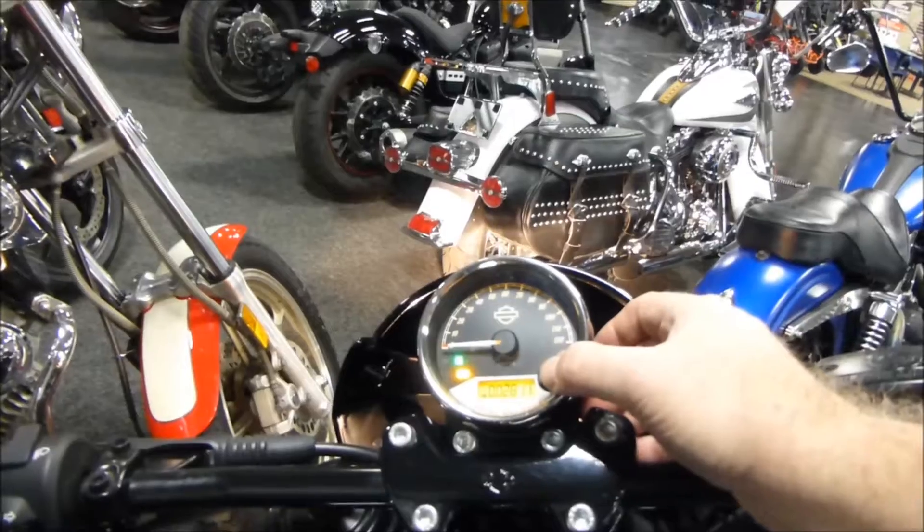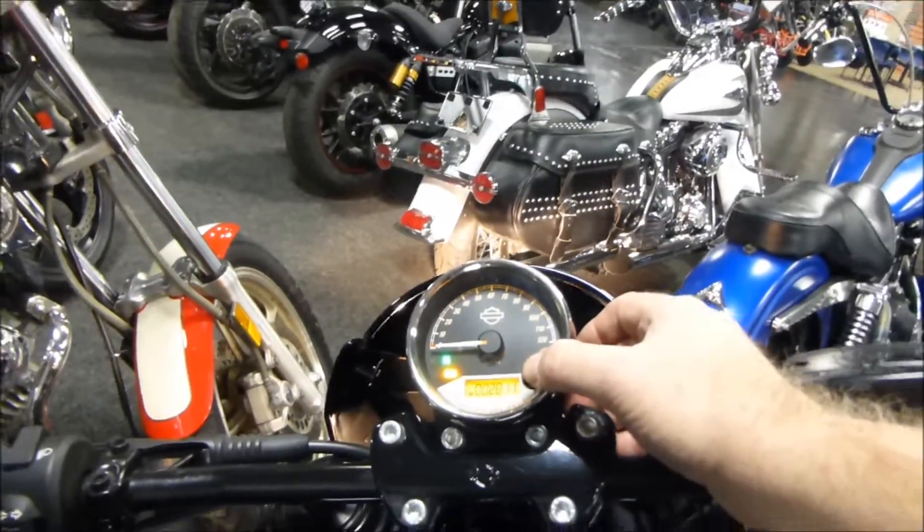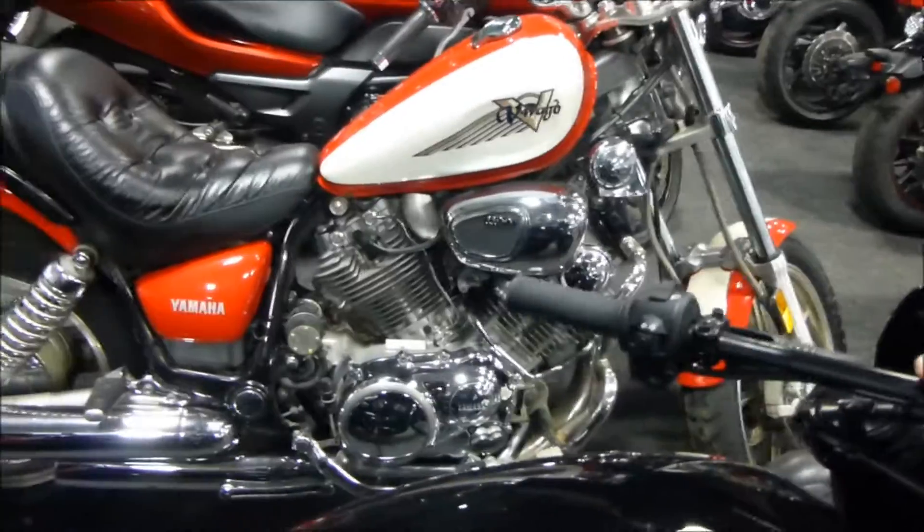It has 28.11 on the miles. Tires are in great shape. Everything looks as it should.